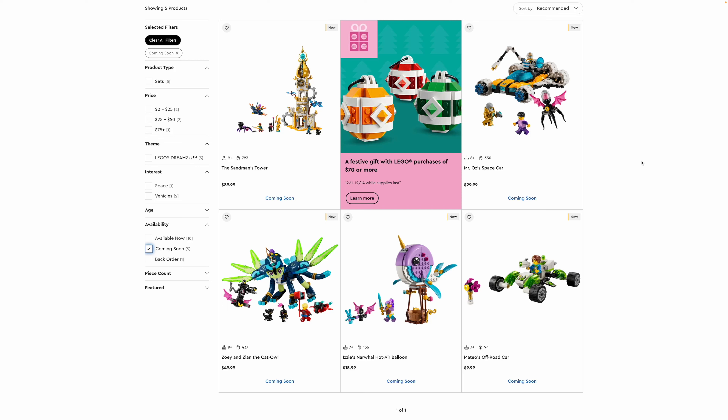Hey everyone, GoldenNinja3000 here again. Today I'm excited to talk about the new LEGO Dreams sets coming in January 2024. I actually haven't spoken about this theme before because the sets were first revealed when I wasn't doing YouTube videos over the summer, and I have to say I do really like Dreams in general. The sets are totally unique and really exciting.